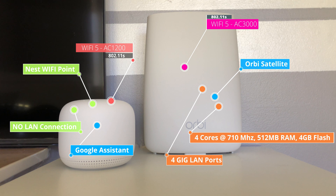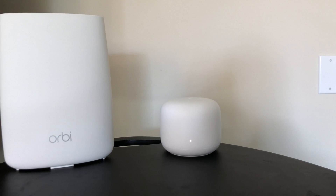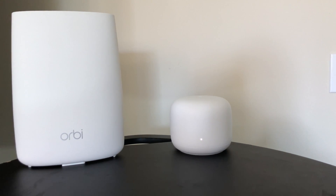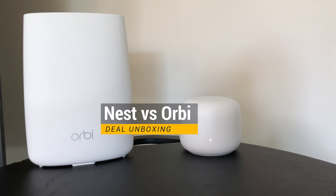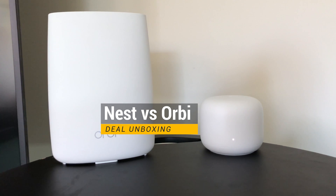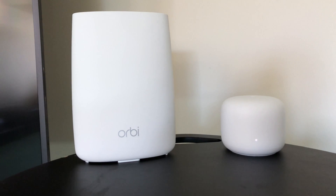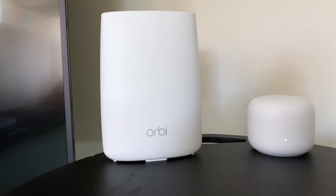Netgear Orbi AC3000 wins this Wi-Fi extreme coverage contest, and I'm not surprised — but Nest Wi-Fi mesh also did extremely well. To be honest, both Nest and Orbi are winners here. Google claims Nest Wi-Fi can cover 2,800 square feet and Orbi claims 5,000 square feet, but as tested, both systems had no problem covering 5,000 square feet. Let me know what you think in the comments below, and if you like this video, please like, subscribe, and hit the bell icon.